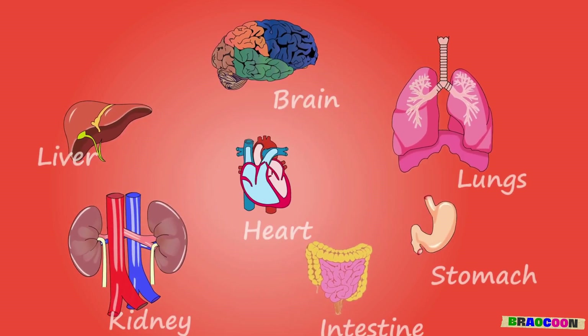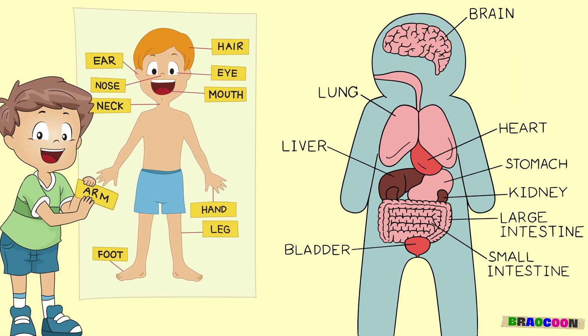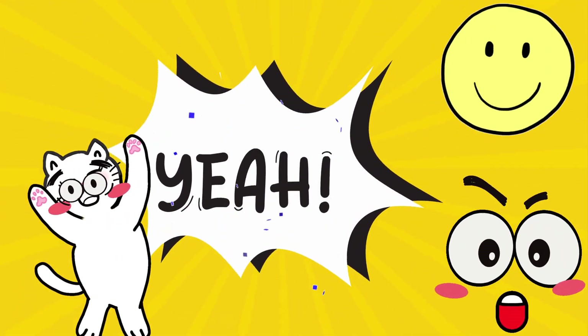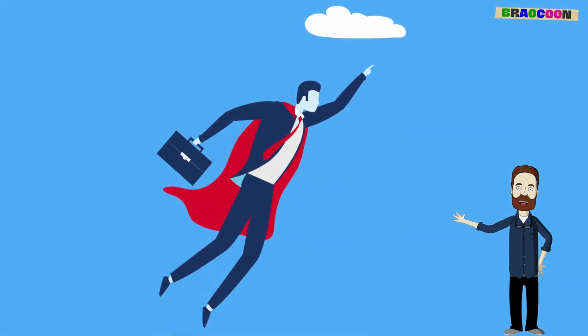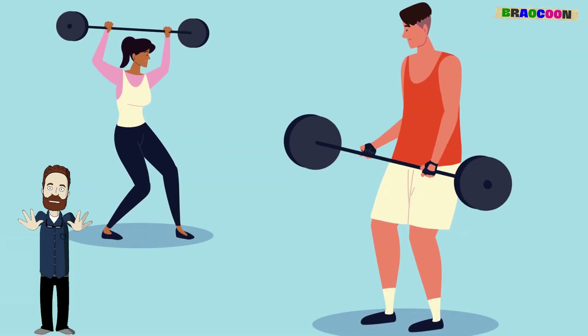All these parts work together to make sure we can move, play, and have fun every day. And there you have it, friends! Our body is like a super team of heroes, with each organ playing a special role to keep us healthy, strong, and ready for adventure.